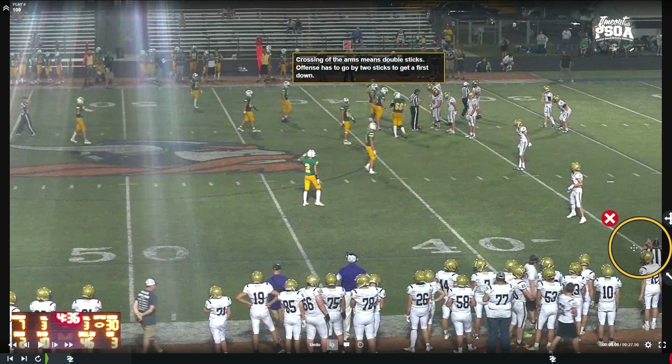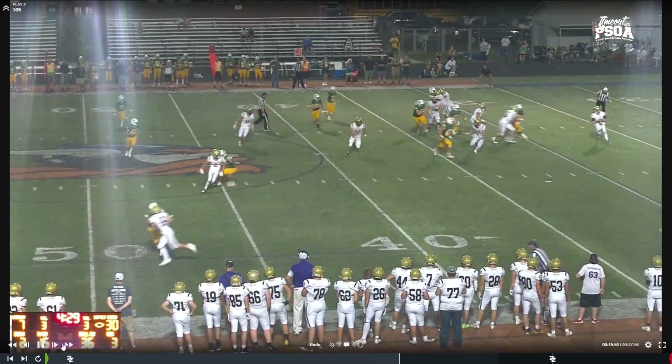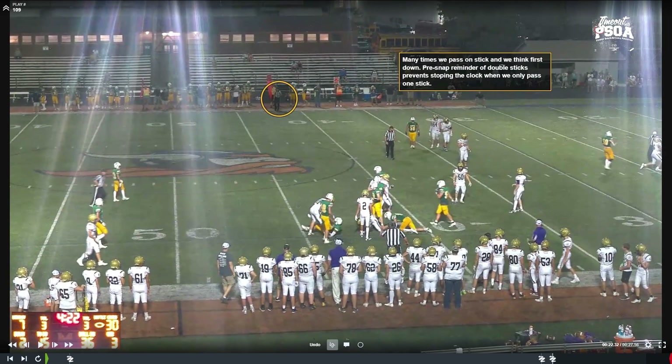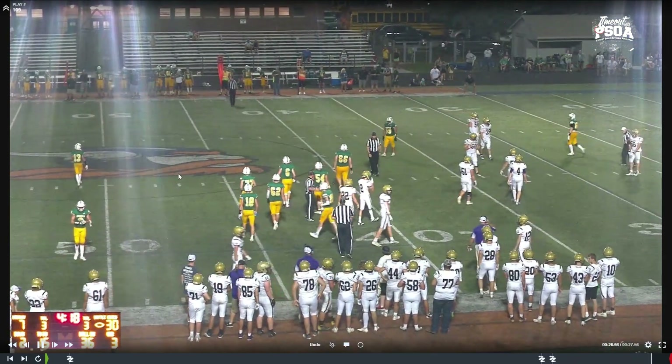Officials crossing their arms — it's not throwing the bones, Nebraska fans! What officials are actually doing is signaling that we have to cross two stakes for a first down. That's what crossing the arms with the next number of down means — a reminder that we need to go across two stakes. Without that reminder, an official might stop the clock after passing just one stake. When we have to pass two stakes for a first down, we cross our arms so we do not inadvertently kill the clock when we're not supposed to.